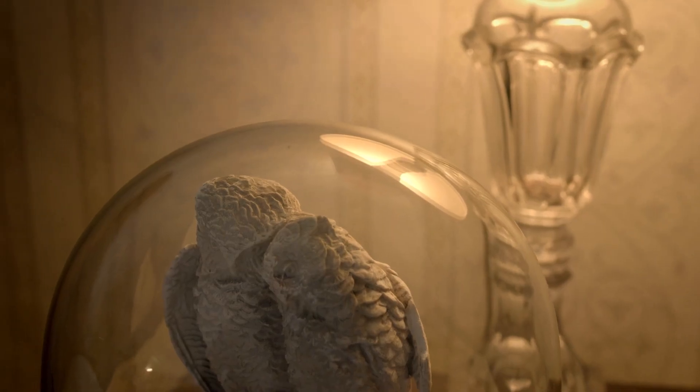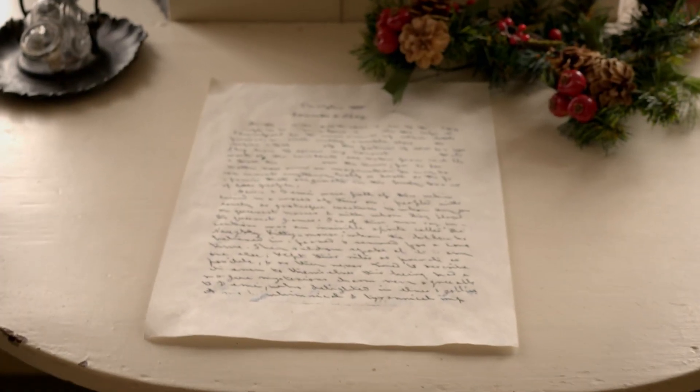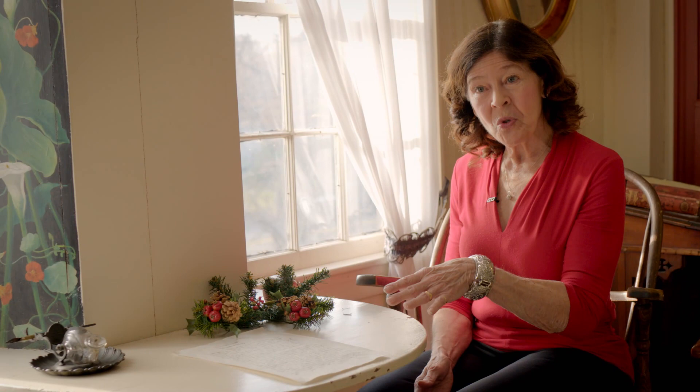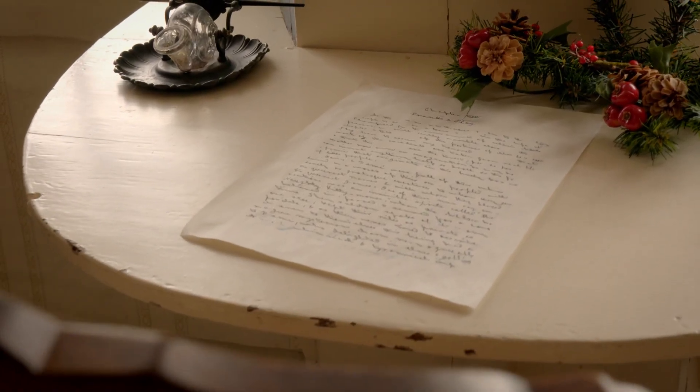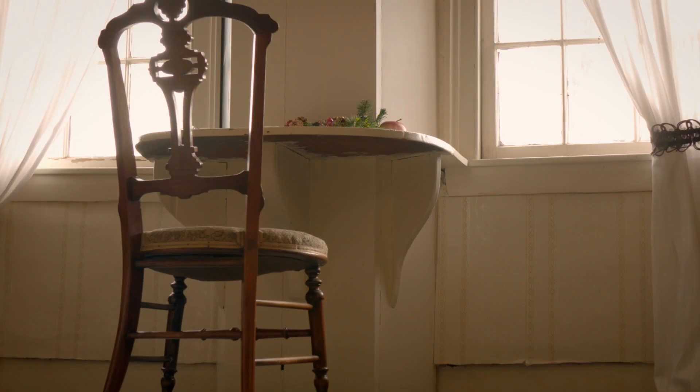Orchard House has been carefully preserved. Almost everything in it belonged to the Alcotts, and it has become a touchstone for people who love the book or are curious about it. This is the house where Louisa wrote and set Little Women. She wrote it at a small desk that her parents encouraged her to use.